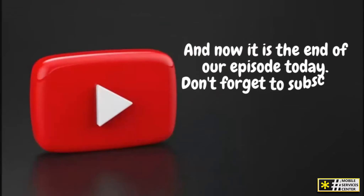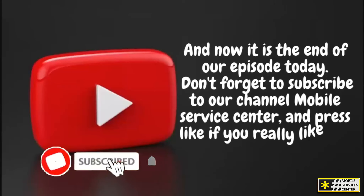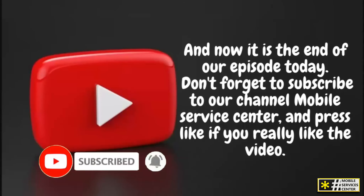That's the end of our episode today. Don't forget to subscribe to our channel, Mobile Service Center, and press like if you really liked the video. See you in the next video!